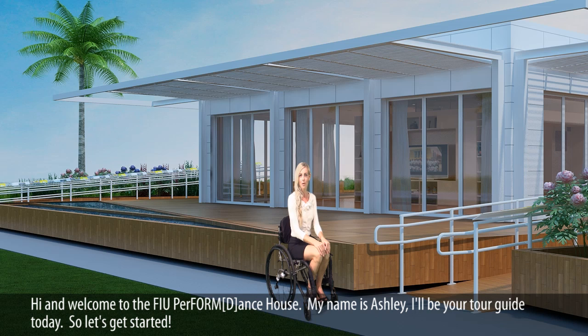Hi, and welcome to the FIU Perform Dance House. My name is Ashley, I'll be your tour guide today. So let's get started.